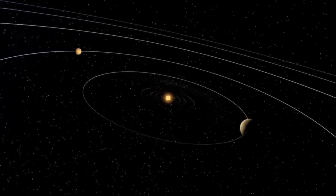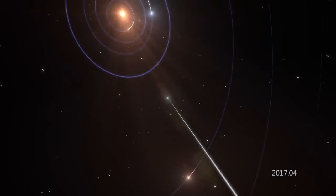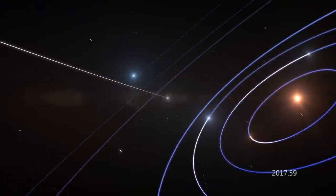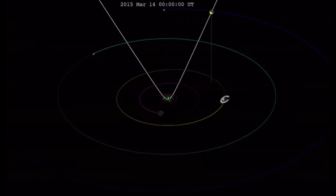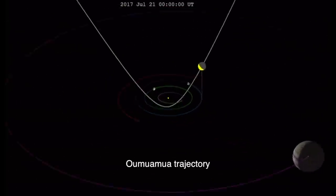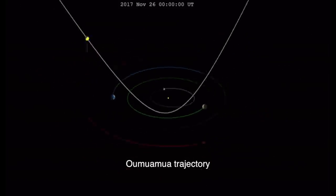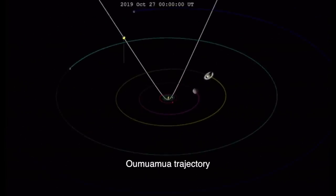So how does it relate to Oumuamua? As was already noted, this object, if the astronomers are correct in determining its initial trajectory, entered the solar system almost from the same spot in the sky where the solar system is heading with respect to the nearby stars — that is, which is called the solar apex. In the framework given above, it would be reasonable to assume that the solar apex actually represents the direction of some large-scale plasma current that the solar system is traveling along. So if all that is correct, it would seem that Oumuamua fell directly down the barrel of a gun, so to speak, falling into the solar system right along the axis of the current filament.